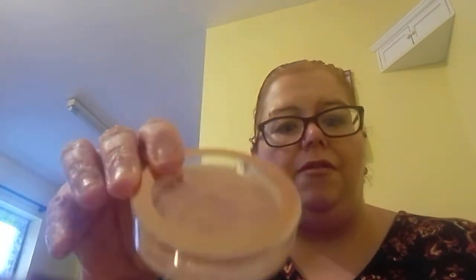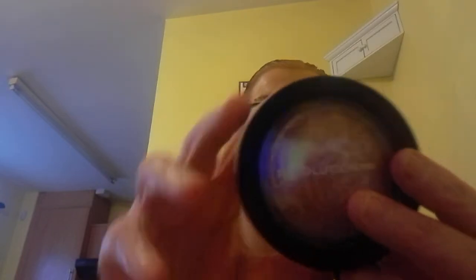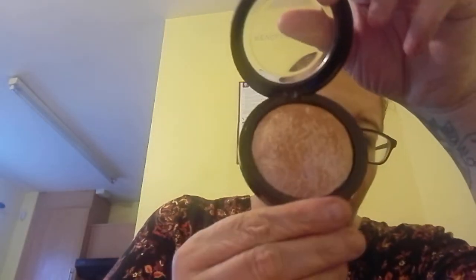Another one — this is a highlighter in the shade 'Making Impact'. And this one is the Revolution Pro Skin Finish Radiance in the shade 'Radiance'. I have another one of these in 'Opalescence' I think it is, and it's stunning.